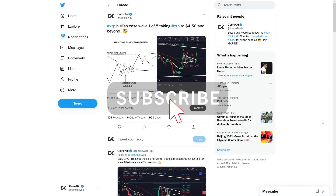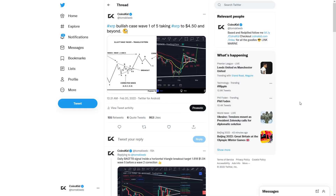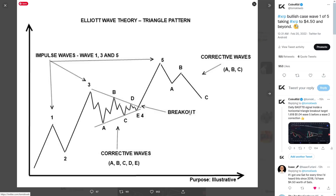Hi everyone, this is CoinsKid diving into XRP once again. XRP is basically mirroring this fractal here — we've come from the impulsive wave one, had a corrective wave two, and right now we're putting in a big wave three. Right now you're caught in a horizontal triangle, basically a continuation pattern which I believe is wave four, with some kind of ABCDE correction in there, and then you get really close to the apex and break out into that fifth wave.